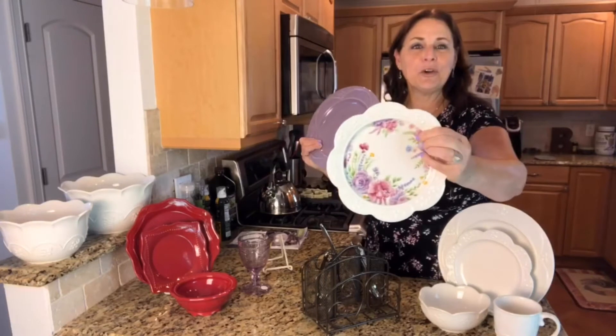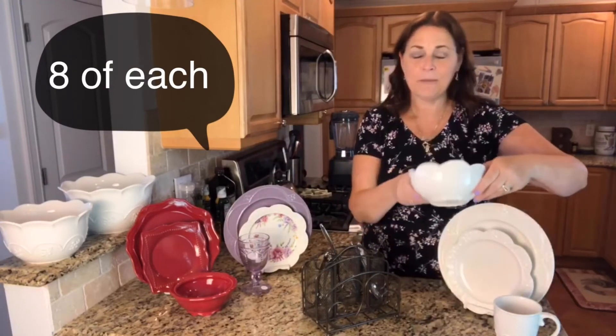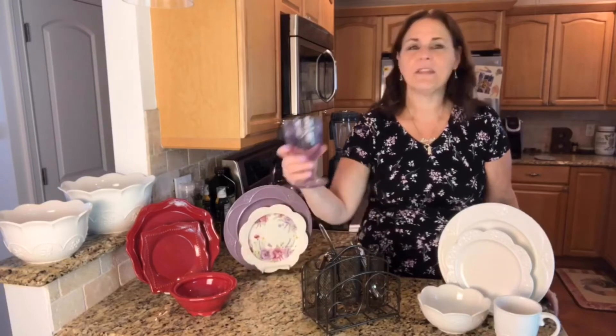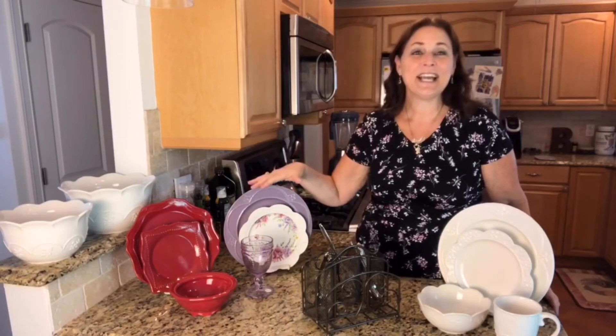They have floral luncheon plates — these are still Marbella. They also come with mugs and the bowls, and they do come with the lilac goblet. So set number two is the lilac Marbella.